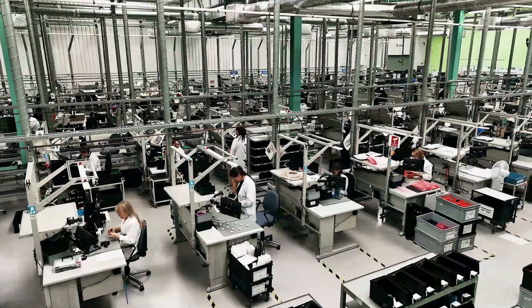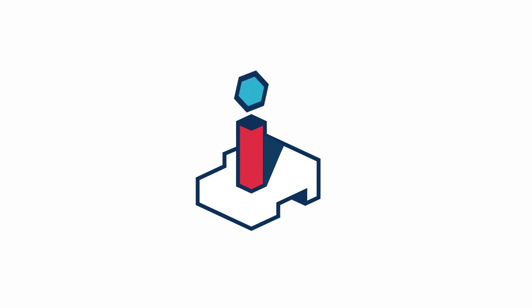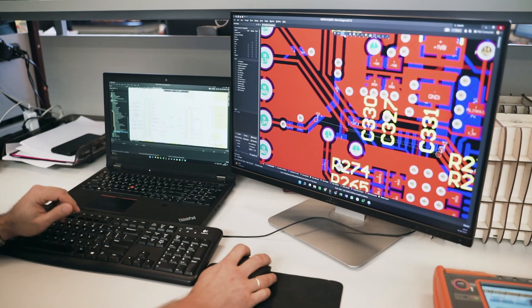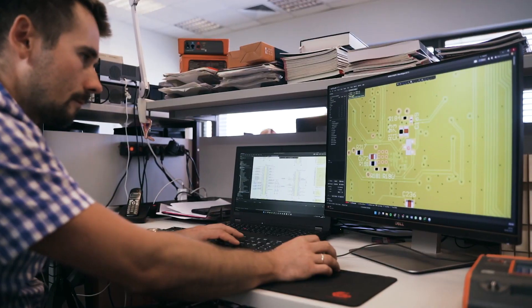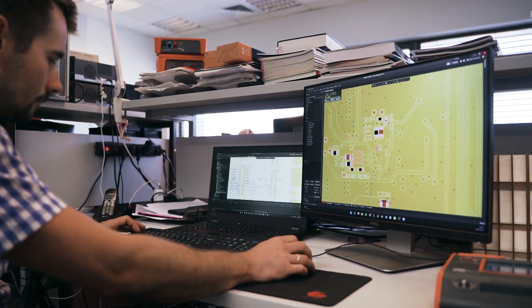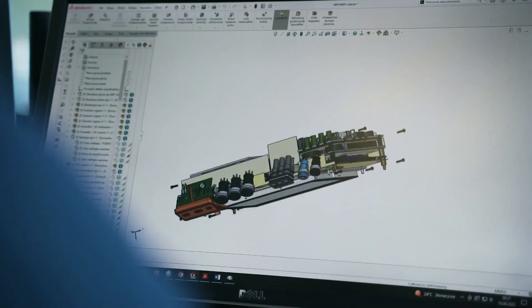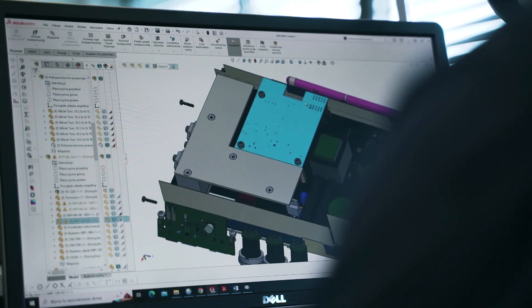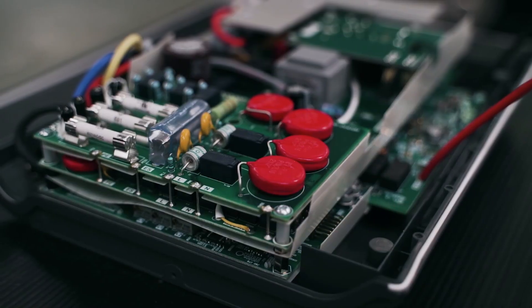So let's take a look at its production. First, a design is prepared in the development department: an electronic part, a housing, a display, and, first and foremost, software that controls measurements of electrical and photovoltaic systems.